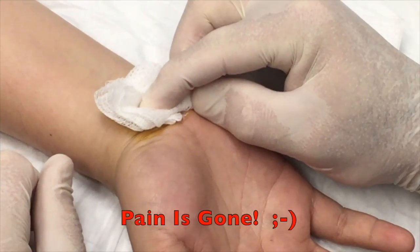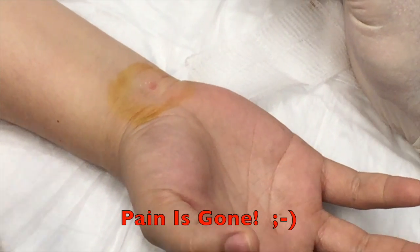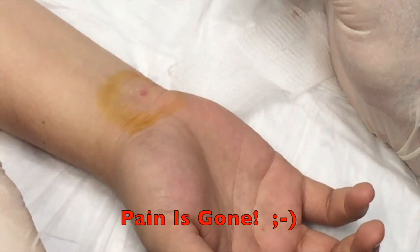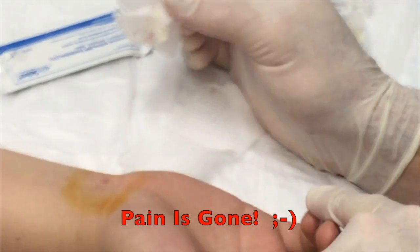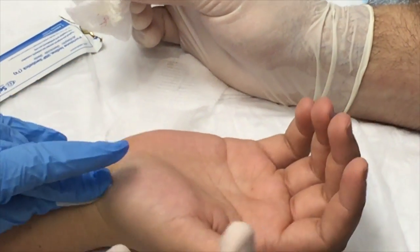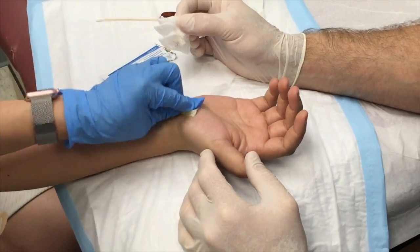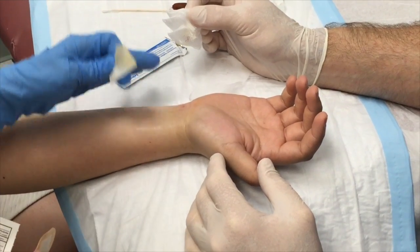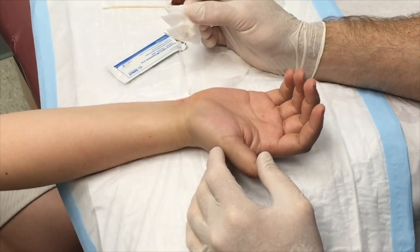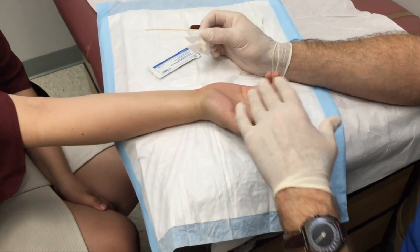Almost done. Wiggle those fingers — how's it feel? The pain is gone! Awesome. Now move your thumb. When you get this kind of injection, things that can happen: you can get some numbness down here — sometimes the anesthetic causes a little temporary numbness. Tonight, I don't think you need to ice this. You might need to take a Tylenol this evening. Sometimes the cortisone doesn't really work until the next day, and the anesthesia we put in the shot will wear off.